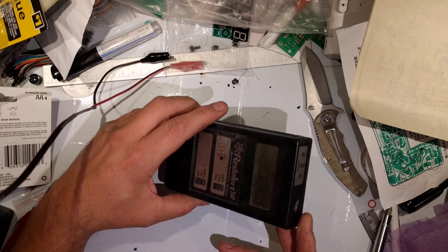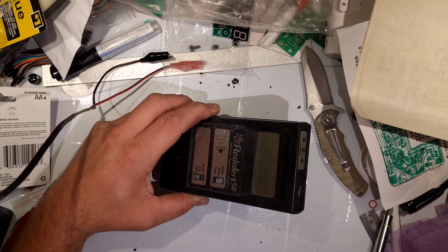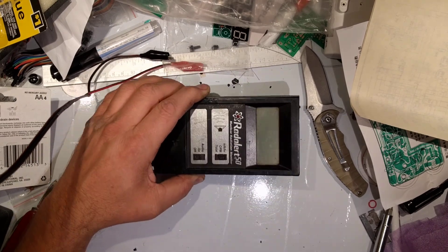They're probably better known for making things like the Inspector and the Inspector EXP, which are far better devices than this. However, for the money, if you're just looking for a cheap way to get into radiation, there's very few devices out there on the market that are any better.